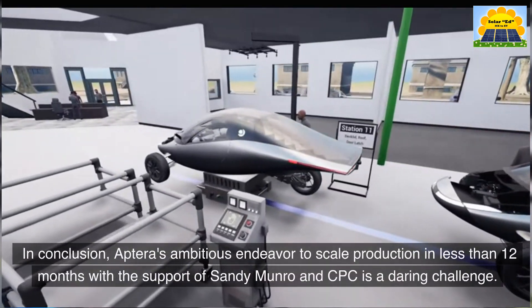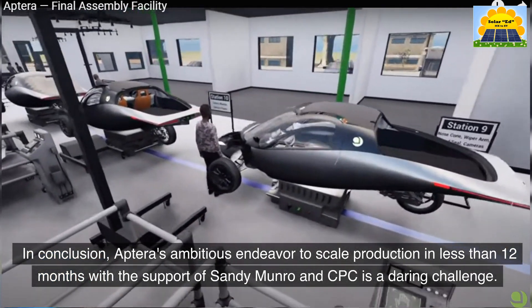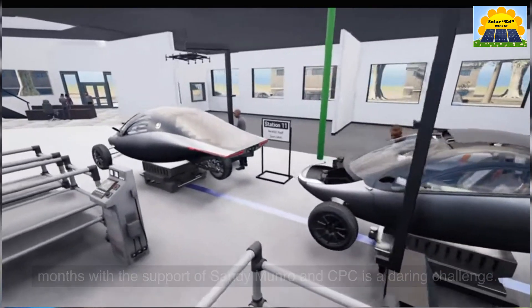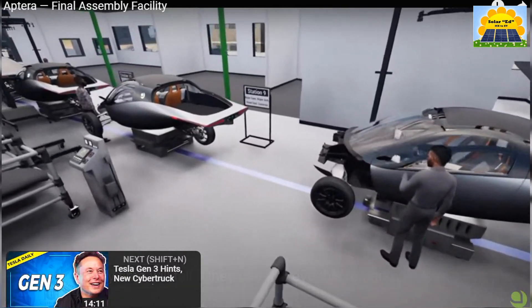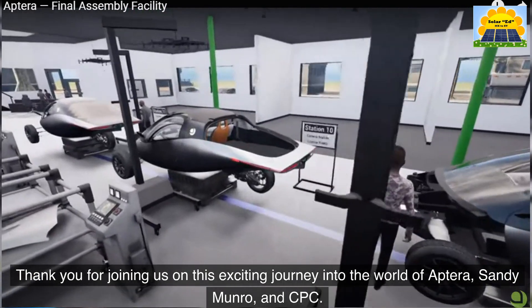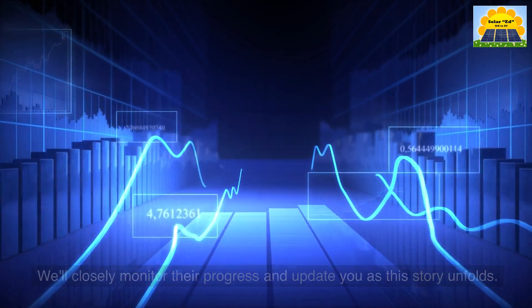In conclusion, Aptera's ambitious endeavor to scale production in less than 12 months with the support of Sandy Munro and CPC is a daring challenge. Only time will tell if they can achieve this remarkable feat. Thank you for joining us on this exciting journey into the world of Aptera, Sandy Munro, and CPC. We'll closely monitor their progress and update you as this story unfolds.